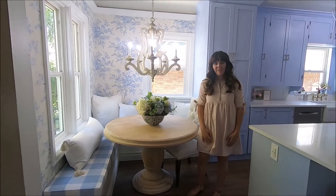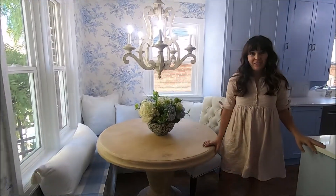Hey guys, I thought it would be fun if I took you on a tour of my sister's kitchen. We just finished renovating it, and it looks so good.